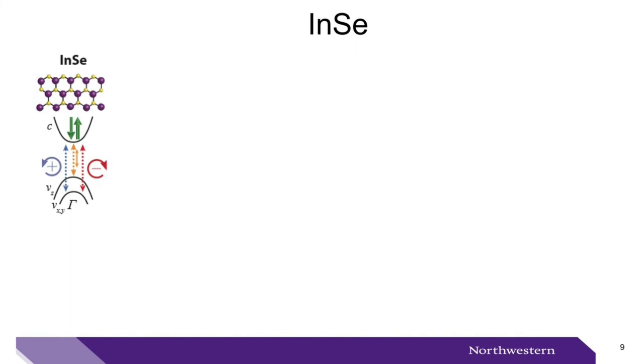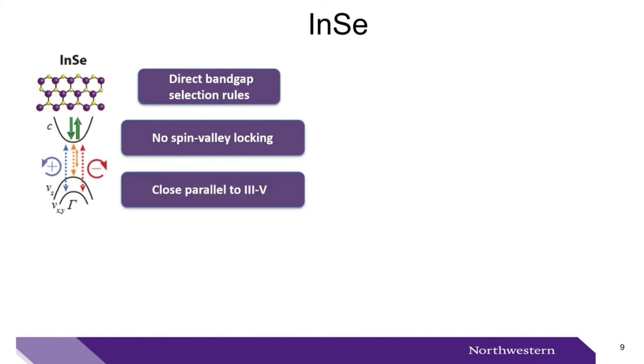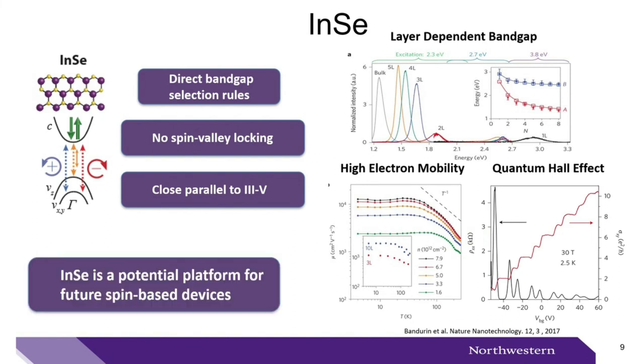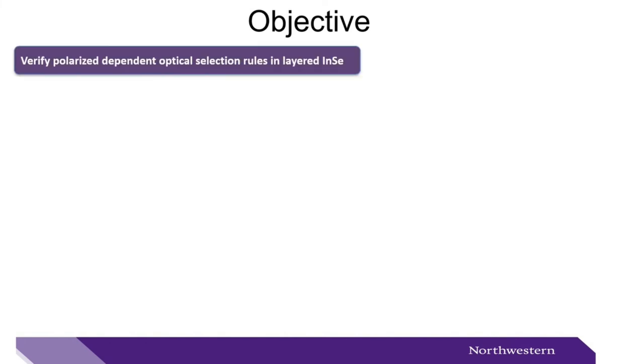The canonical 2D materials for spin manipulation are the transition metal dichalcogenides, or TMDs. These systems have valleys separated in k-space, and these pseudo-spin states can be accessed by one of the helicities of circularly polarized light. The spin is locked to a particular valley — this spin-valley locking limits our ability to dynamically manipulate spin between spin states. This brings us to ask: is there a 2D material without spin-valley locking and more analogous to 3-5 semiconductors? Indium selenide is a layered material predicted to have spin-polarized optical selection rules near the gamma point, direct band gap selection rules, no spin-valley locking, high electron mobility, and interesting transport properties.